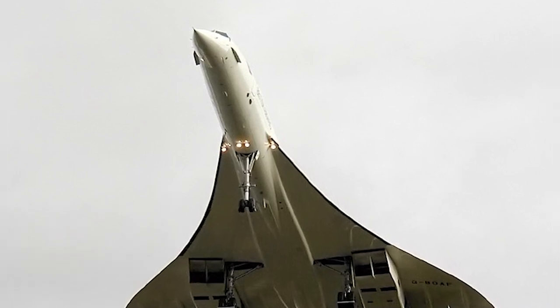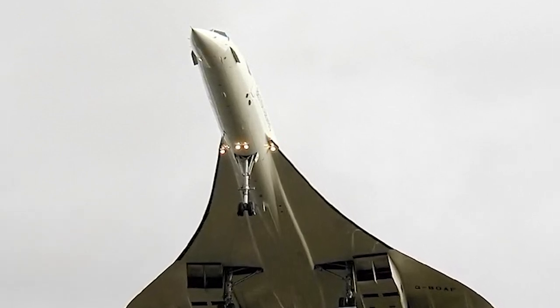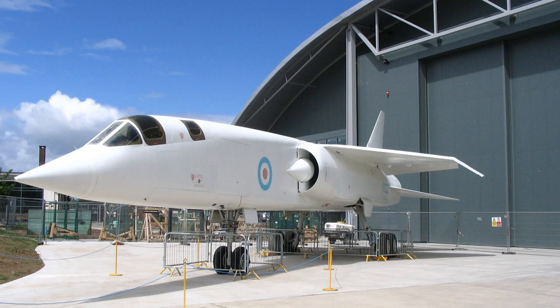The HP 115's contributions went beyond the Concorde. Its innovative design influenced other supersonic aircraft, such as the British Aerospace TSR-2 and the Dassault Mirage series.